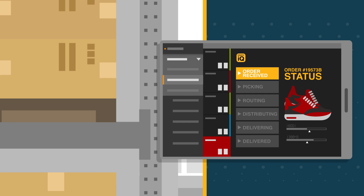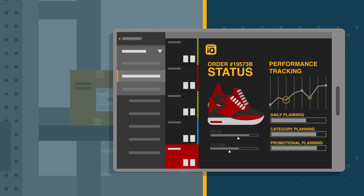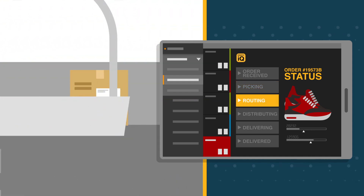While Domatic IQ manages the flow of material through the warehouse, it captures performance tracking, daily planning, category planning, and promotional planning. The software dodges problems and makes sure orders are perfectly picked and precisely routed.